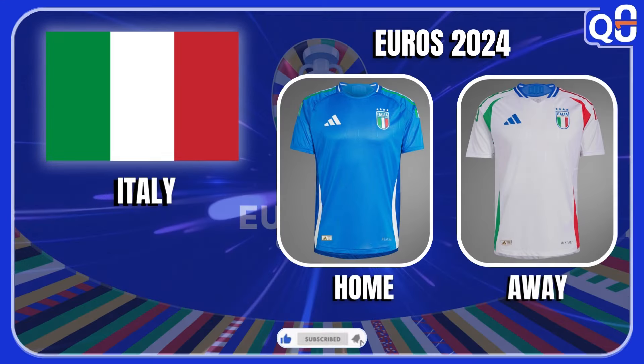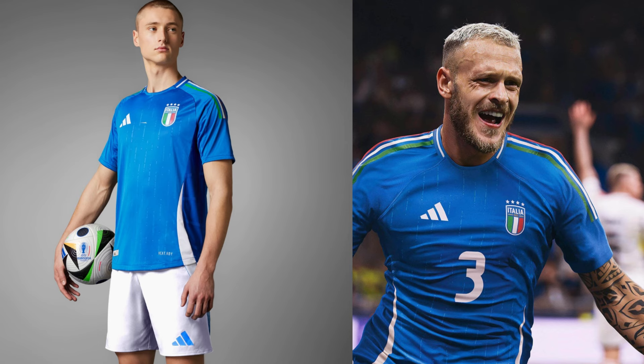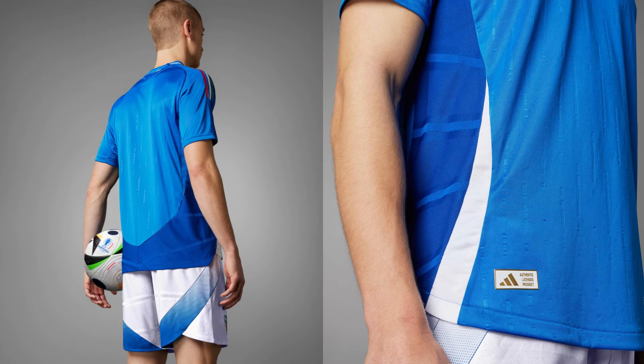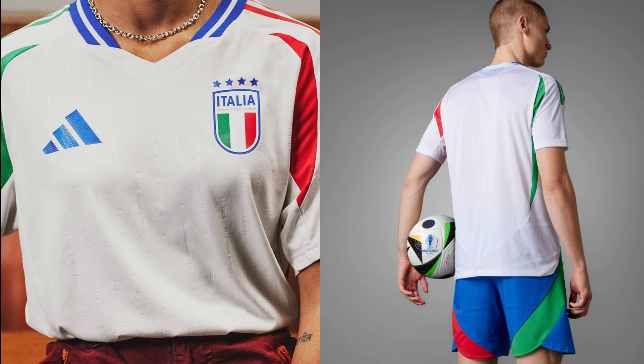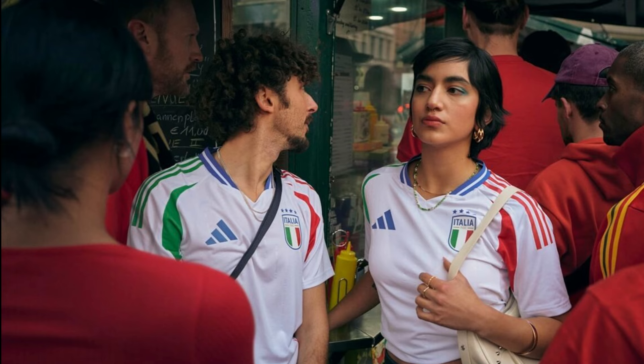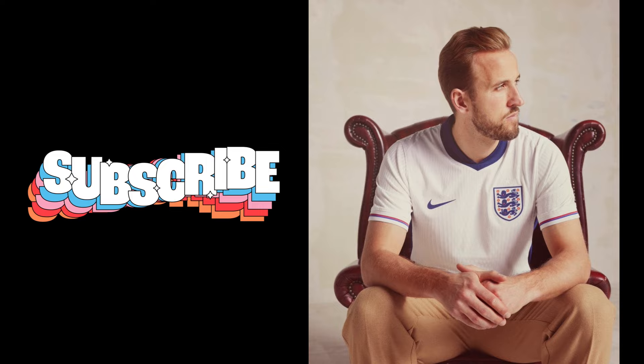Italy — these are one of my favorite jerseys. They may be a little simple but the attention to detail and the position of every color is perfect — how they did the three stripes down the shoulder panels with the colors of the flag, the dark blue on the back with the white stripe on the side. But the white kit is just so beautiful, how they have the flag represented from left to right with the green on the left, the blue in the center, and the red on the right. Perfection — I'm giving this a 10 out of 10. That's it for part one, part two will be out tomorrow, like and subscribe.